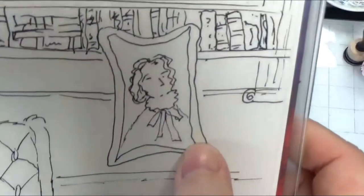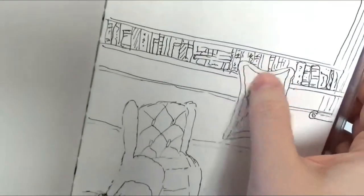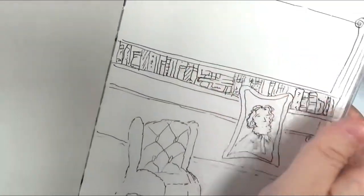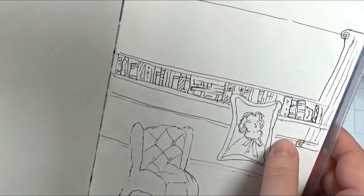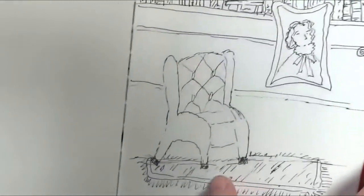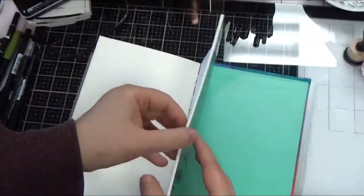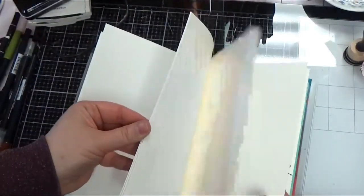I was trying to draw a library with a little fellow in a portrait — I did a bookshelf and a pillar and a rug and was just playing around with that interior scene. I had fun drawing all the little books.